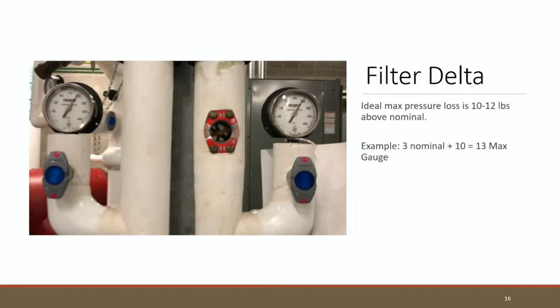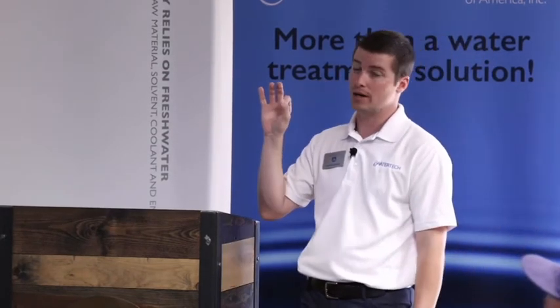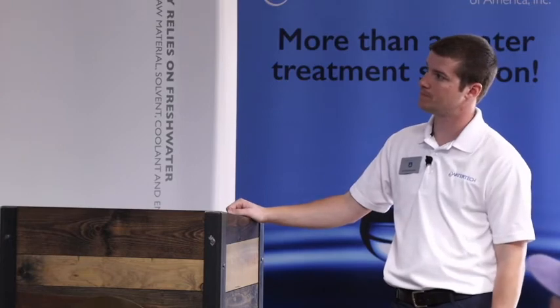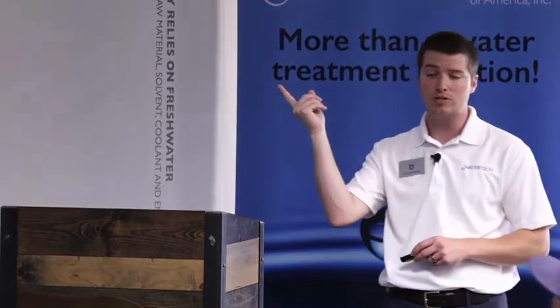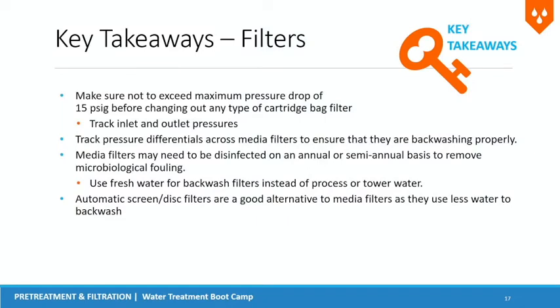Flow indicators are inexpensive and easy to add to a line — they're a good representation of whether flow is slowing down in your system. Key takeaways: make sure you don't exceed your maximum pressure drop. A bag filter under excessive pressure can rip — water will make its way through. For media filters, ensure pressure differentials are making sense. If it's set up to backwash at a 10 pound pressure drop but reads 20, make sure those pressure switches are actually working. They do go bad.